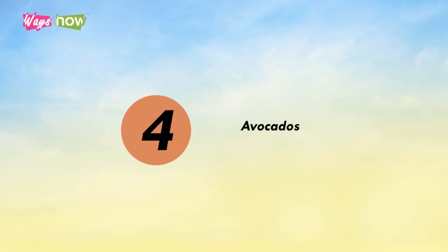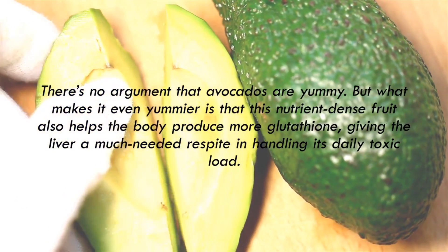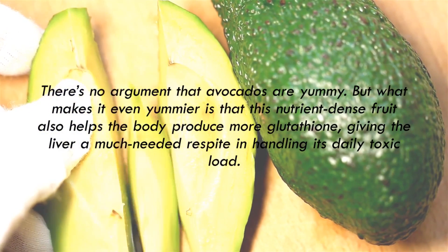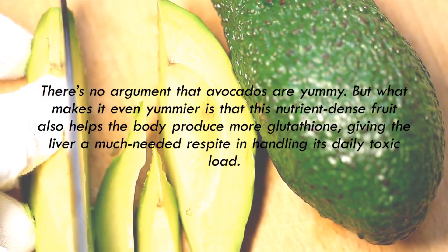4. Avocados. There's no argument that avocados are yummy, but what makes it even yummier is that this nutrient-dense fruit also helps the body produce more glutathione, giving the liver a much-needed respite in handling its daily toxic load.